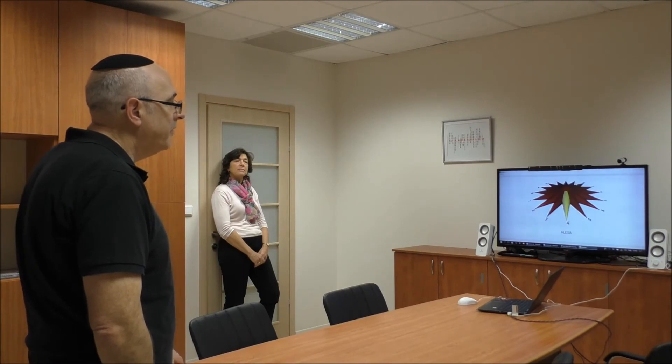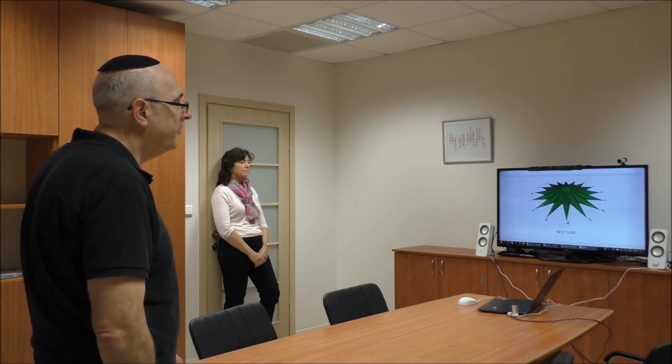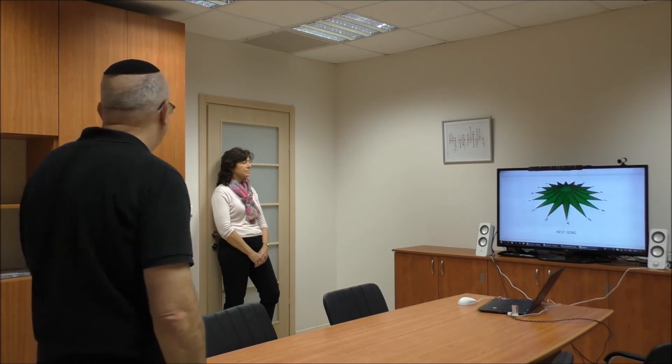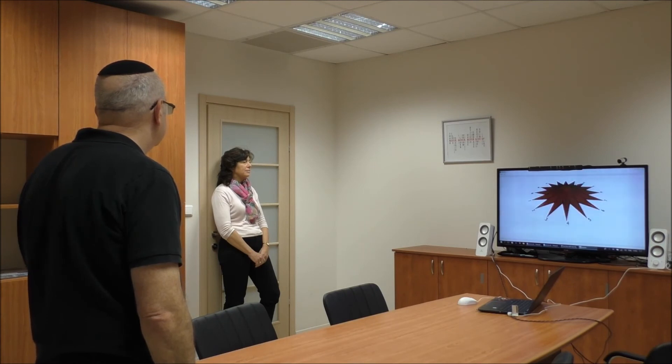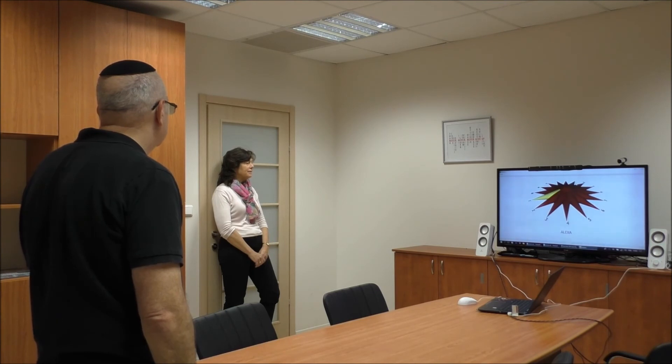Alexa, play music. Alexa, next song. Alexa, next song. Alexa, previous song. Alexa, next song. Alexa, next song. Alexa, stop music.